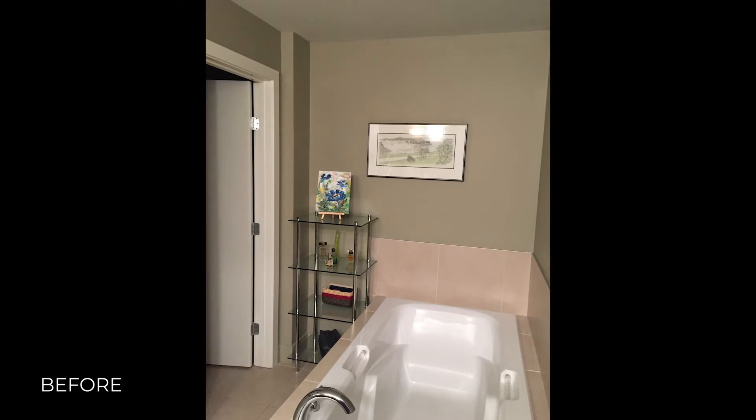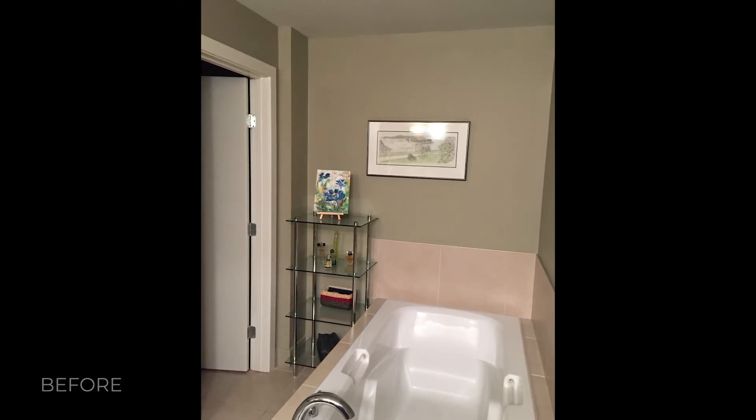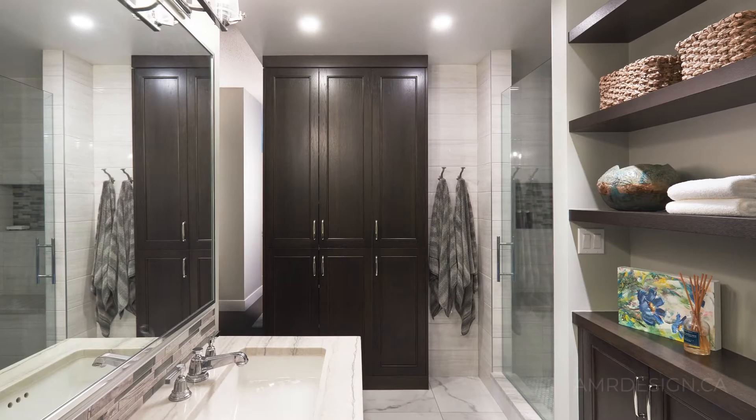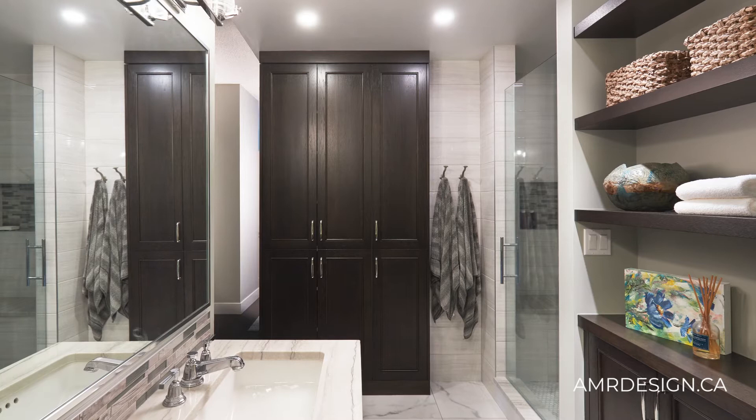In the ensuite, they originally had a large drop-in tub that was never used — it was just a shin-basher and a waste of space. So we took that tub out and moved the double sink vanity to that location.